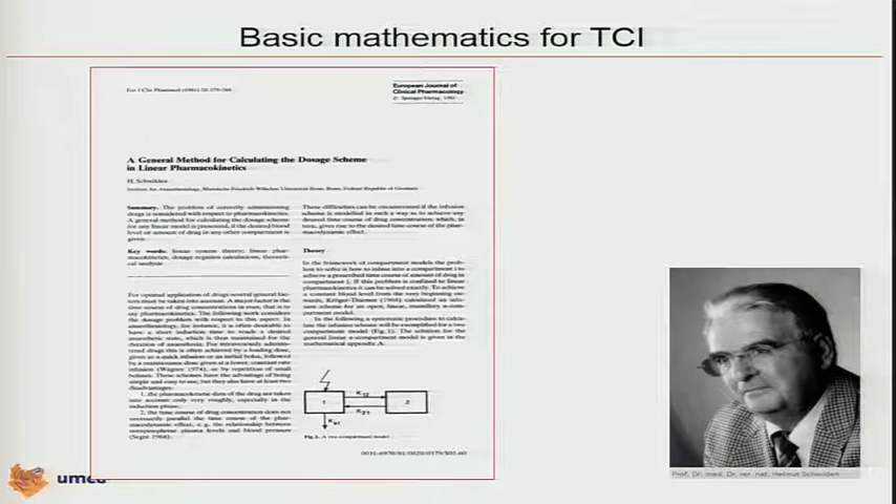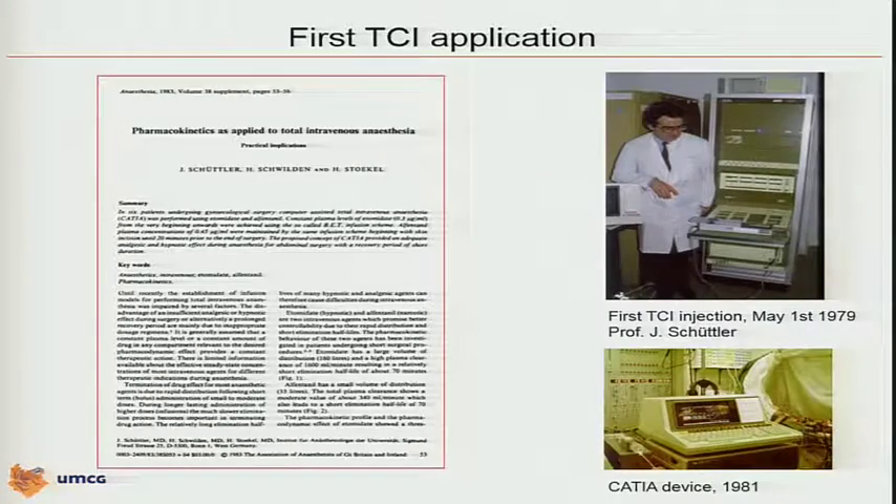In fact, he offered medicine a real tool — the engine for steering these TCI pumps. His long-time friend Juergen Schuttler, and Professor Stuckel who was at that time chairman of the department in Bonn, were the first to use it. They published a paper on etomidate in a pharmacokinetic-based infusion system — the first paper published in 1983 on pharmacokinetics as applied to total intravenous anesthesia.